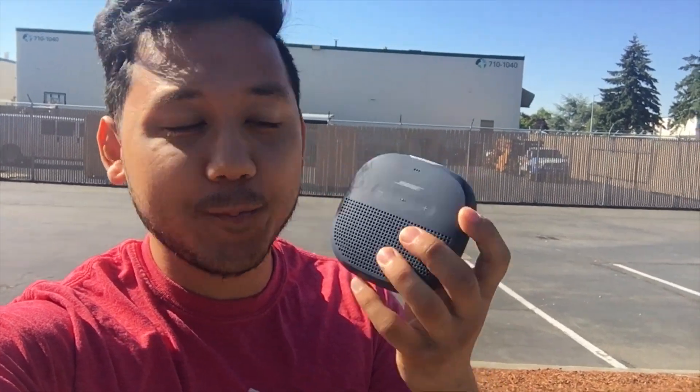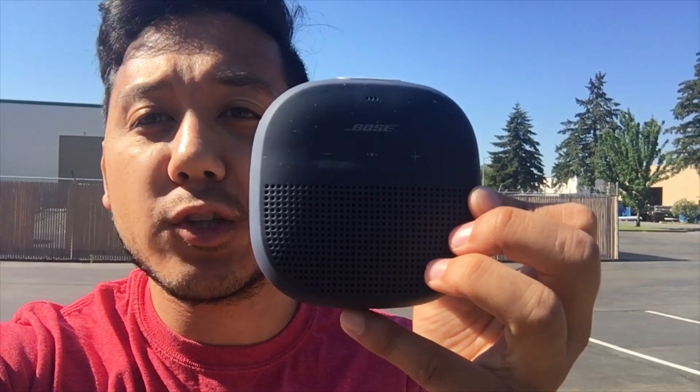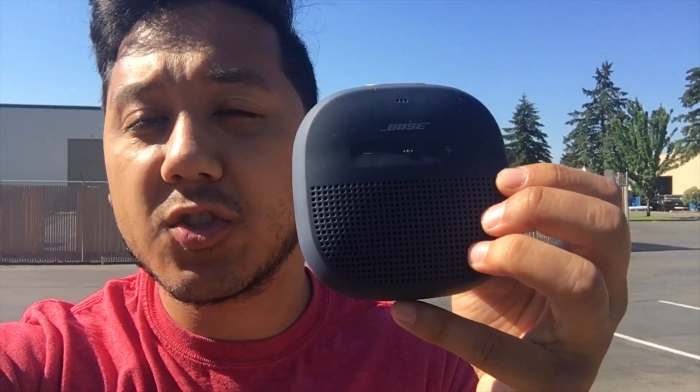Hey, what's up YouTube, Kyle Hodges TV. Today I'm going to do another tech review, and in this video I'm going to be talking about the Bose Mini Bluetooth speaker, which is only a hundred dollars on Amazon.